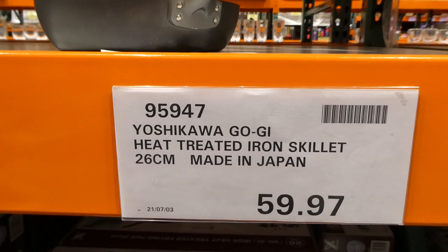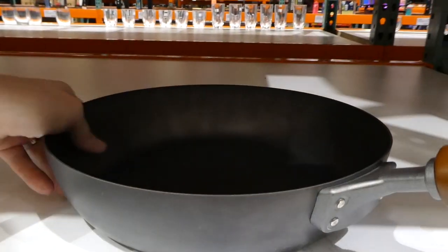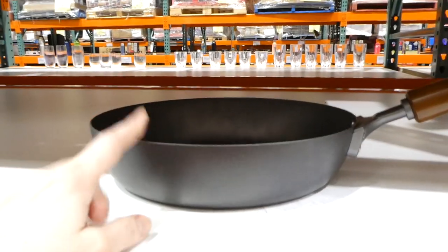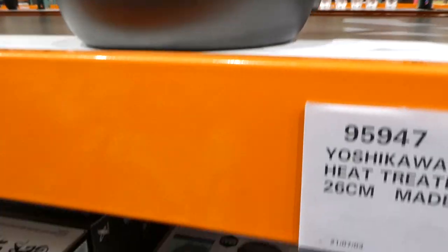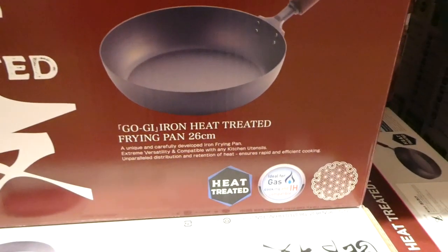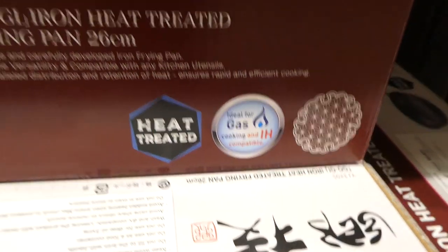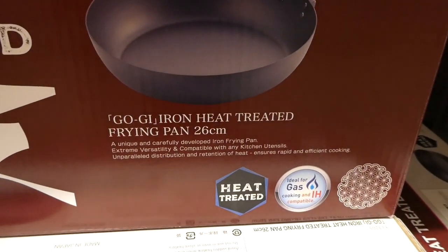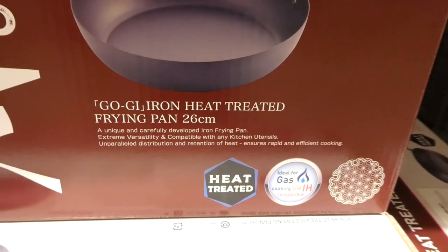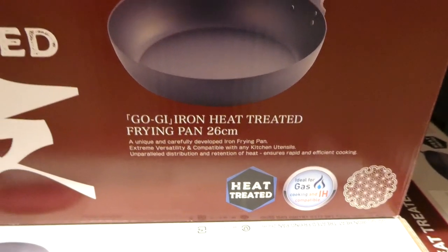These heat-treated iron skillets are 26 centimeters — about an 8-inch pan — with a wooden handle. They're $59.97, priced to clear. They're heat-treated, ideal for gas cooking and induction-compatible. This is a unique and carefully developed iron fry pan, extremely versatile, compatible with any kitchen utensils, with unparalleled distribution and retention of heat for rapid and efficient cooking.